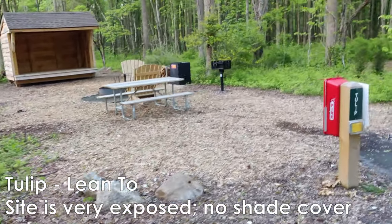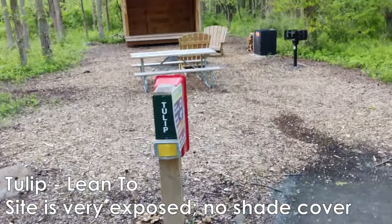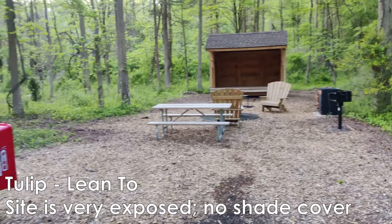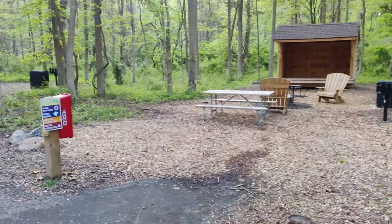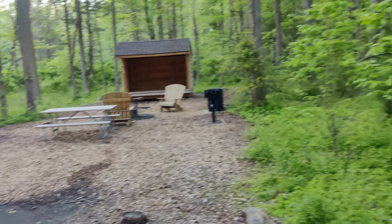Next one is Tulip. If you're claustrophobic, then Tulip is the site for you because it's pretty much wide open. There's less tree cover here on Tulip if you want a little bit more sun.